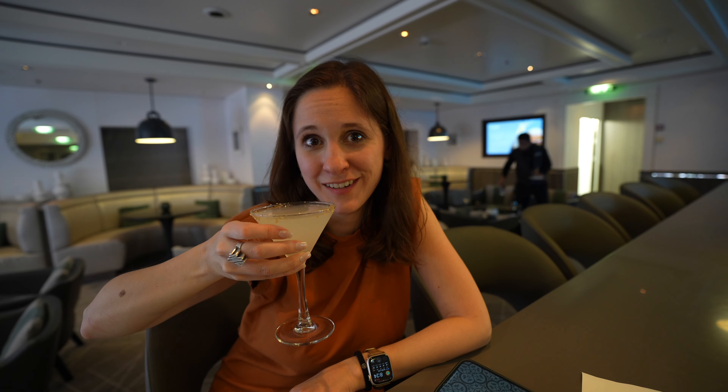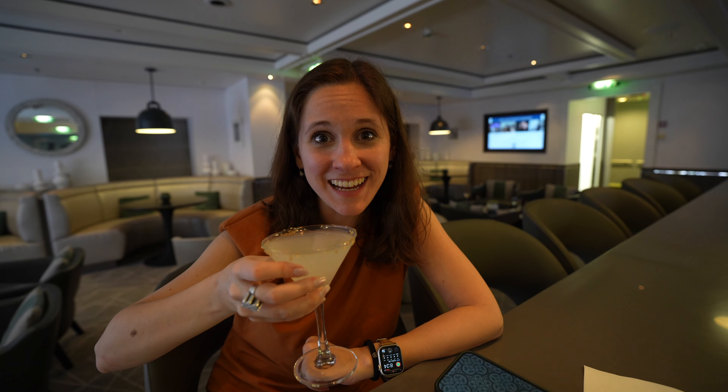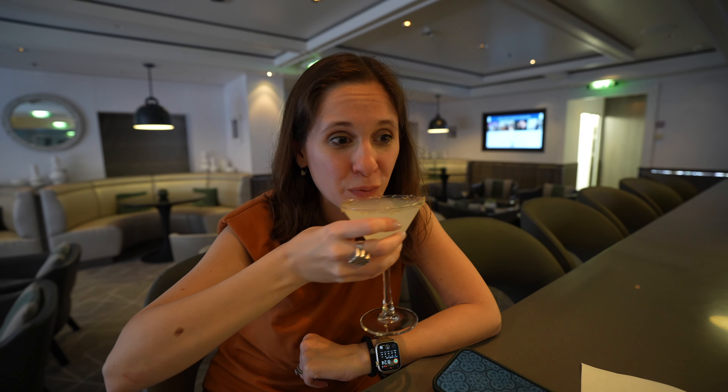I needed a drink — we just left the casino. I will give it to Jack, he did not do bad, but standing there my watch alerted me that my heart rate was really high for the past 10 minutes without moving. I think I finally proved to Jack that gambling stresses me out.